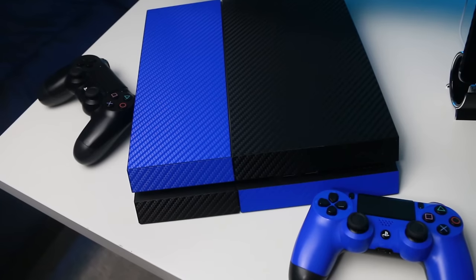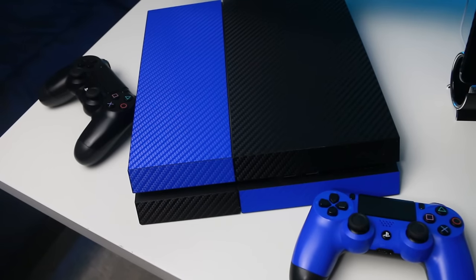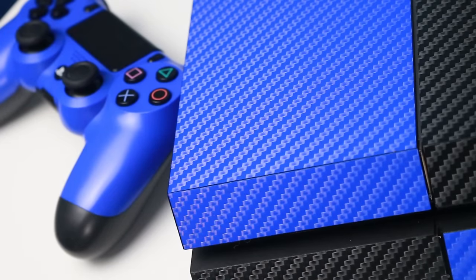The next thing I wanted to talk about was the PS4. I really suggest getting a skin for it — I don't know why, but it just makes a plain black PS4 stand out so much more and makes the setup overall look better. Got the PS4 skin right there.